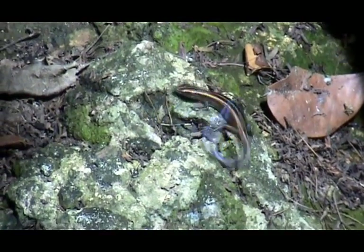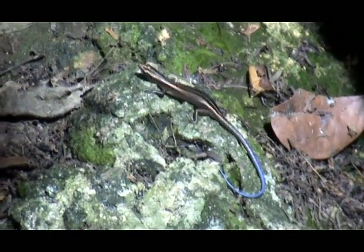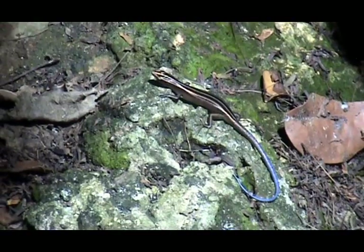A blue-tailed lizard — this guy is actually about five inches long. His tail is probably about seven inches long as well.